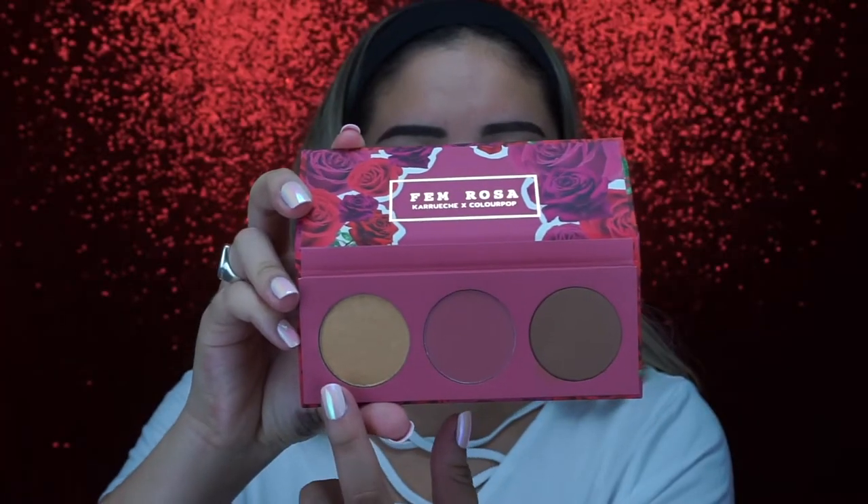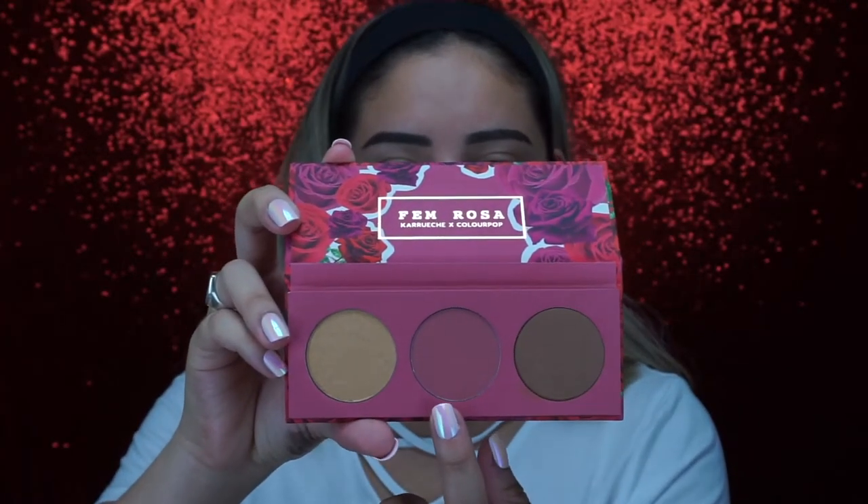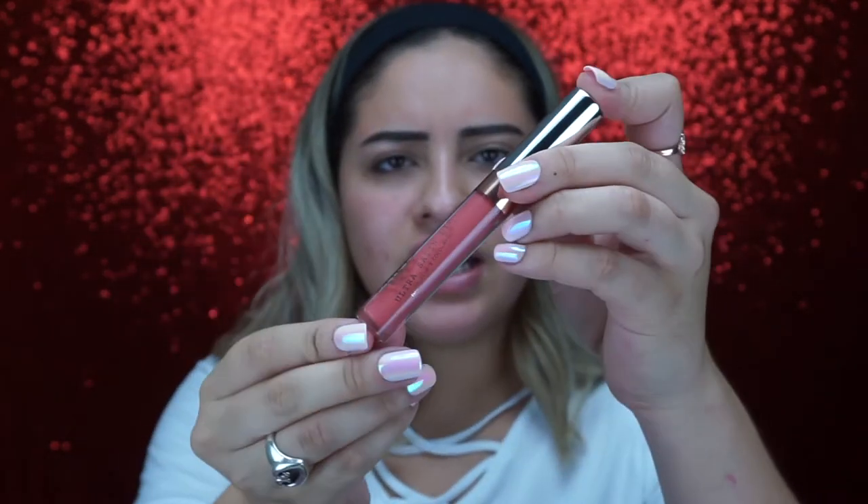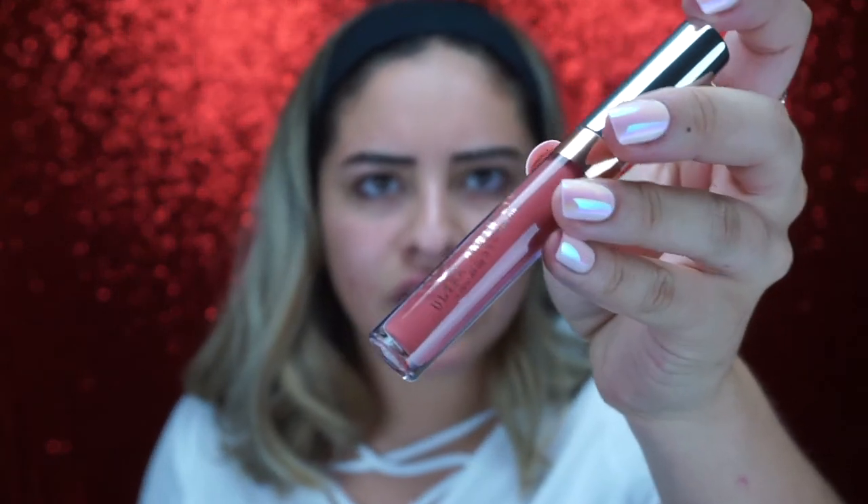The face palette has the Lassie highlighter, Mistress blush, and Dame bronzer. There's also an ultra glossy lip — kind of a bronze glittery shade. The ultra satin lip is Darling, which looks like a nice maroon plum shade. The last lip color I'm most excited about is a nude coral peach shade. The shade name is Mrs., and you can see on the packaging it has a rose gold flower printed on the tube.